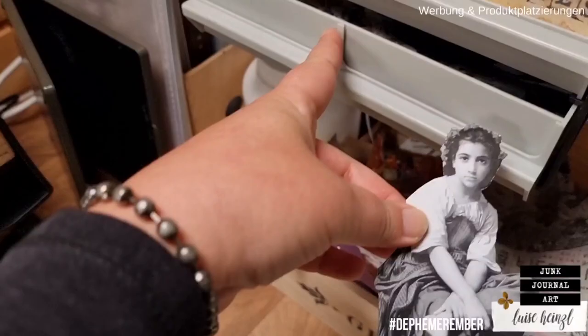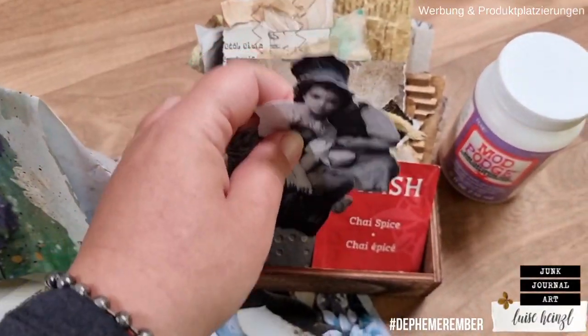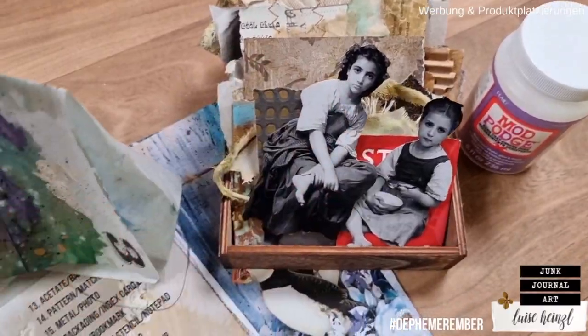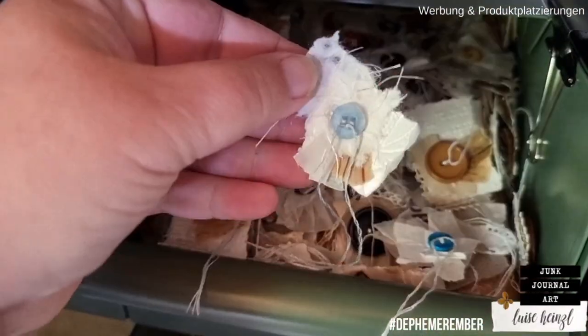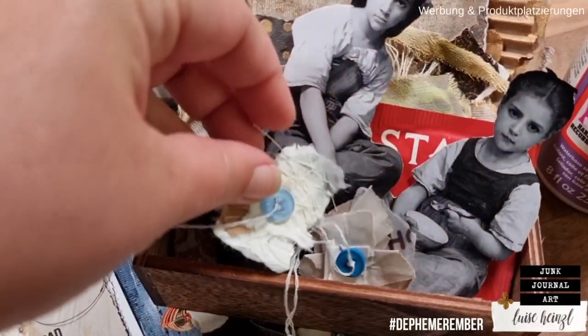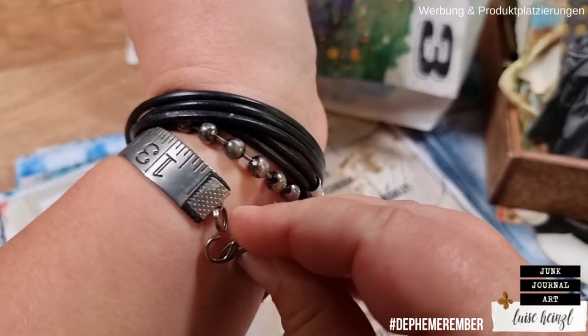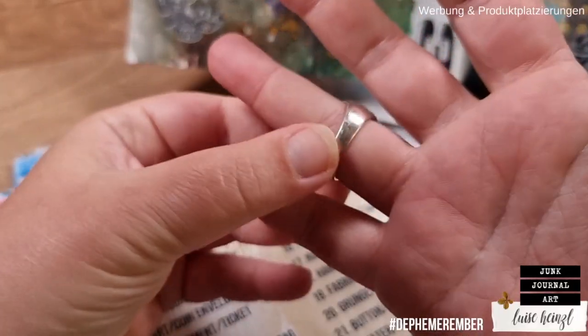My name is Luisa Heinzel and I want to welcome you to this episode in which I want to try something I have never done before. I would like to try a little experiment by making a penny rolling card today, so let's try something new for our junk journal.